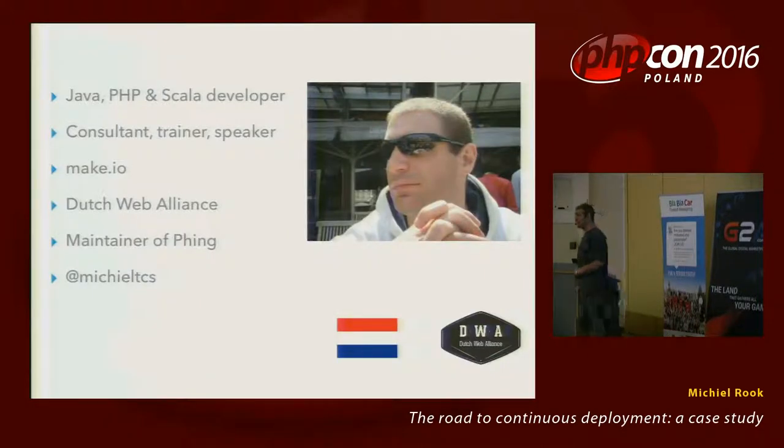A little bit about me. I'm a Dutch freelance Java, PHP, and Scala programmer. I do a lot of consulting, some speaking and training. I recently started a company called Make.io, which builds continuous deployment pipelines with infrastructure and consultancy as a service. I'm also part of a Dutch group of freelancers, the Dutch Web Alliance. If you know the build tool 'thing', I maintain that. And if you want to reach me, that's my Twitter handle.